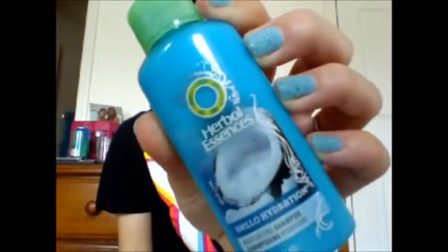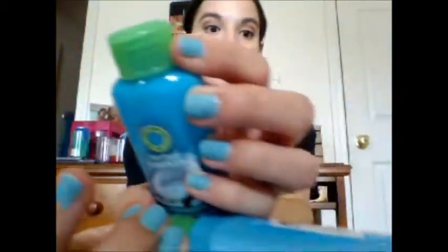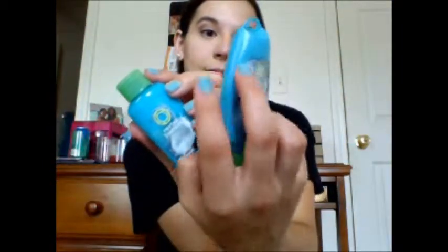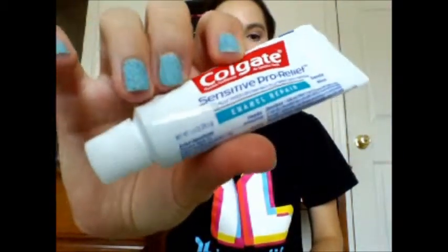Next, I have some shampoo and conditioner. I have the Hello Hydration from Herbal Essences shampoo and the conditioner to go with it. And then I have just some toothpaste — my Colgate Sensitive Pro Relief. I got this at the dentist. Travel size.